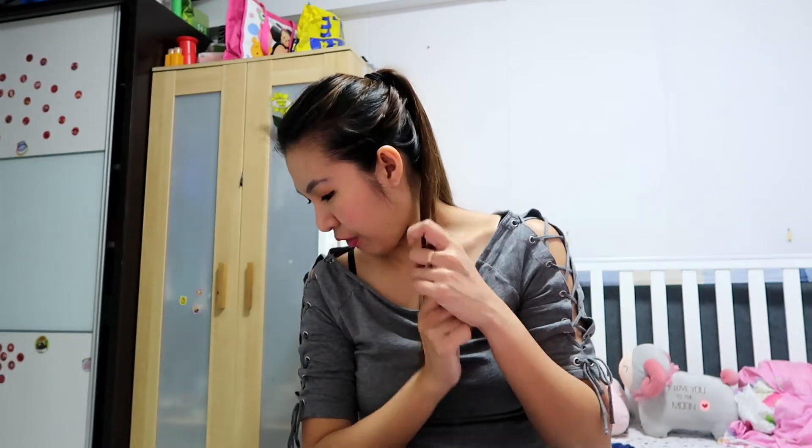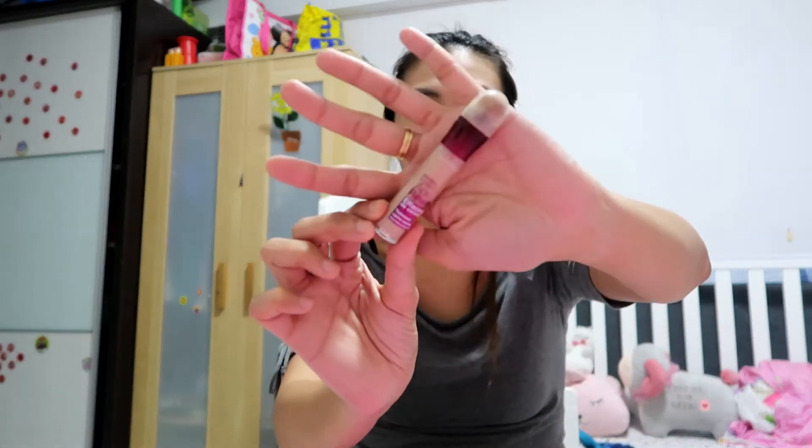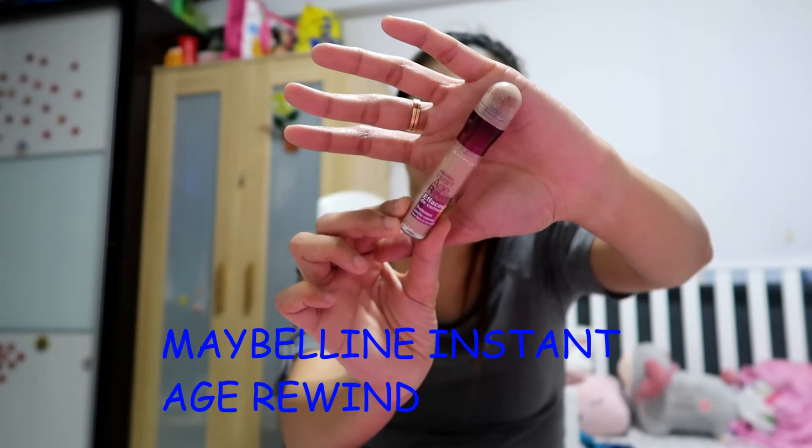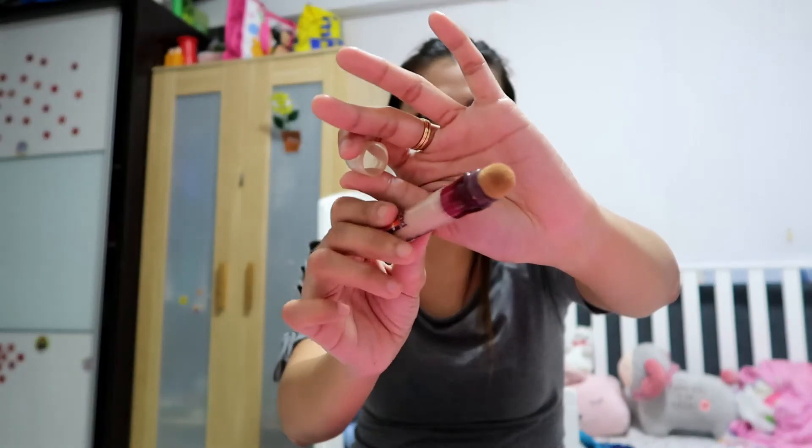Oh yes, I forgot — there's one more concealer. Aside from the Catrice liquid camouflage, this one is still my ultimate favorite: the Maybelline Instant Age Rewind Eraser Dark Circles Concealer in medium. It has a sponge applicator — you just press it underneath the eyes or wherever and blend it up. It's not as heavy as the Catrice but it's buildable. Still highly, highly raved and recommended.